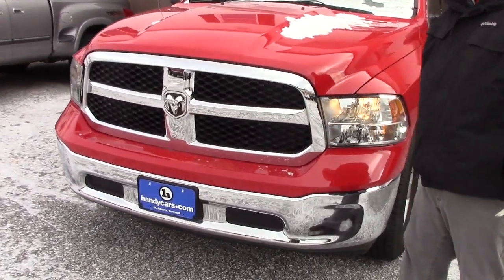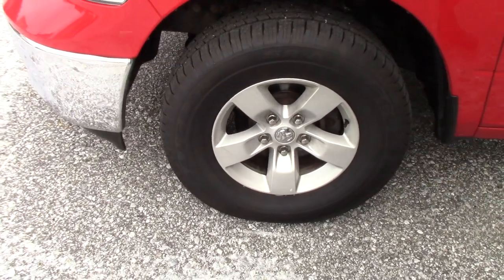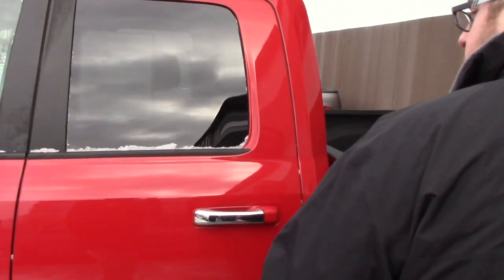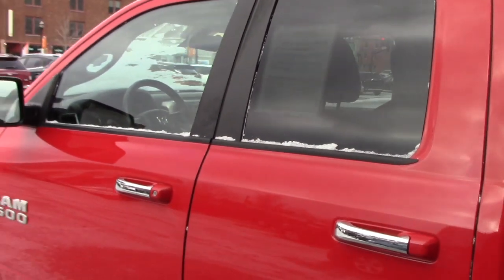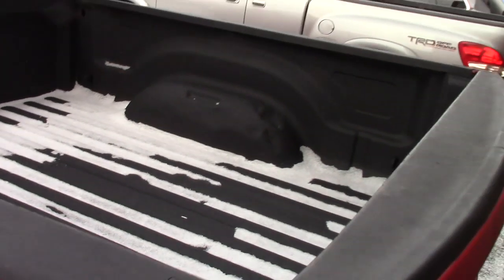It does have the nice chrome grille on the front here. This is the V6 model, so it's going to be a little better on gas. It does have the nice Ram alloy wheels. This is the quad cab model, so you've got plenty of space for passengers. It does have the nice spray-in bed liner here to secure any cargo you've got in the back.